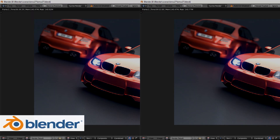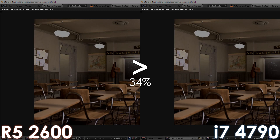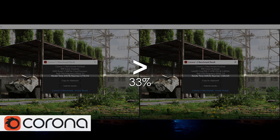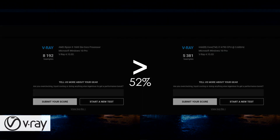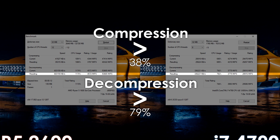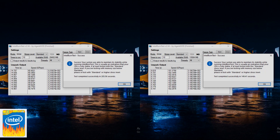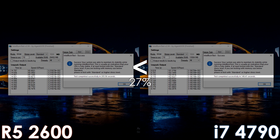In Blender, the Ryzen 5 2600 beats the i7 by 33% in both BMW and Classroom scenes. It also renders the scene faster than the i7 by the same percentage in Corona. In V-Ray, the R5 has a 52% advantage. It is also ahead in 7-Zip by 38% and 79% when it comes to compression and decompression results. And lastly, using Intel Burn Test, the i7-4790 finally manages to pull ahead by 27%.